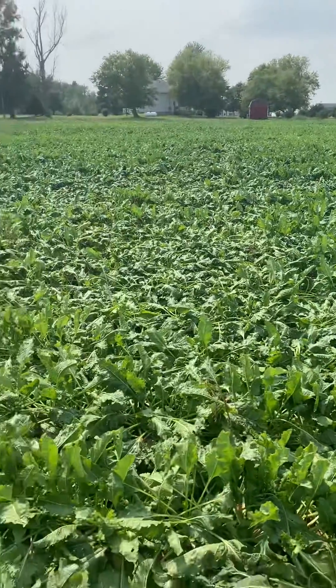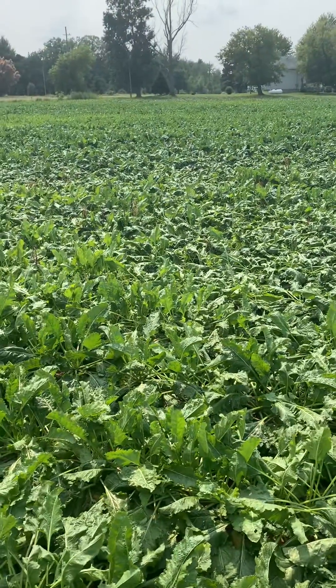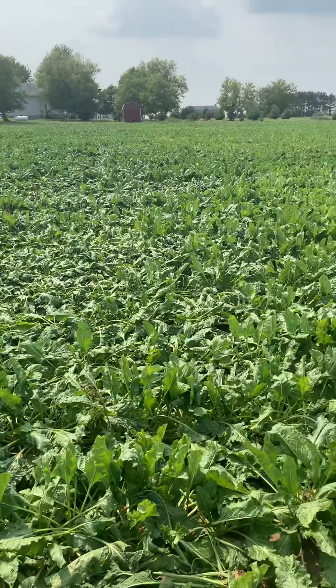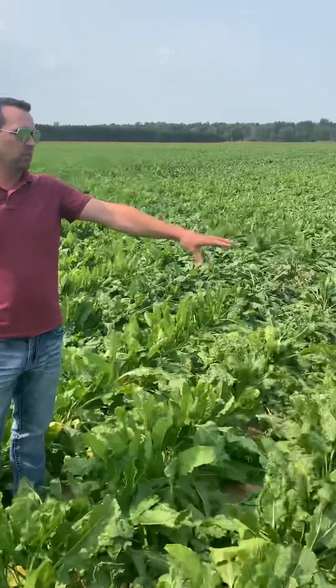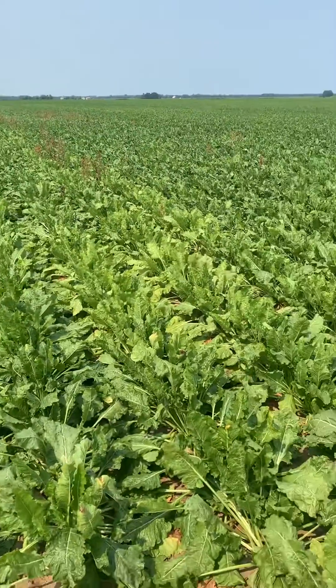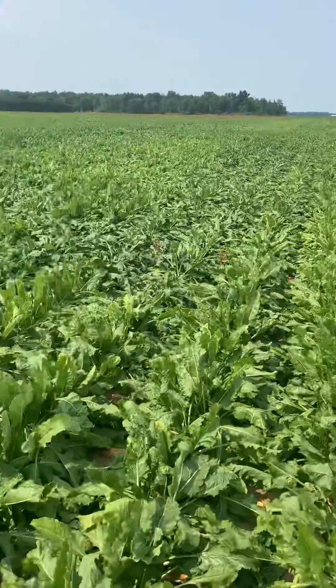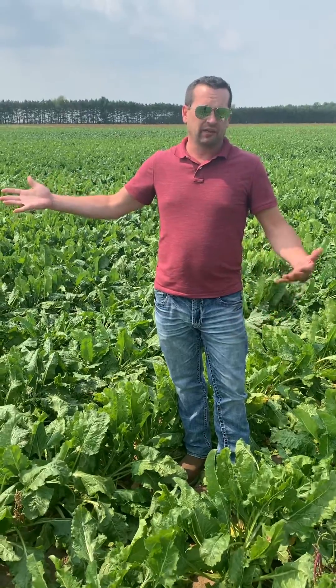In this field we have an example: on the right we have an area that's getting wilted during the warmer portion of the day and getting droopy, and over here we have a little bit of a yellow area as well, and then where I'm standing it's a little more green. So we've got some different color plants along with some drooping. The question becomes: is that drooping and yellowing a true lack of soil moisture, or is there something else going on?